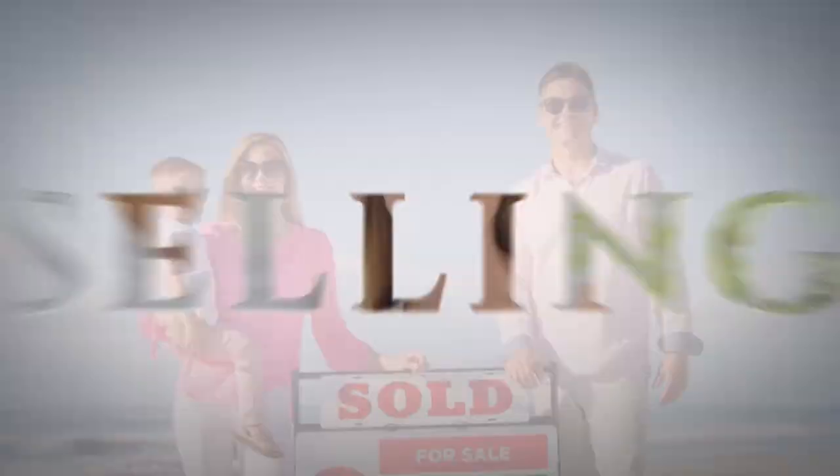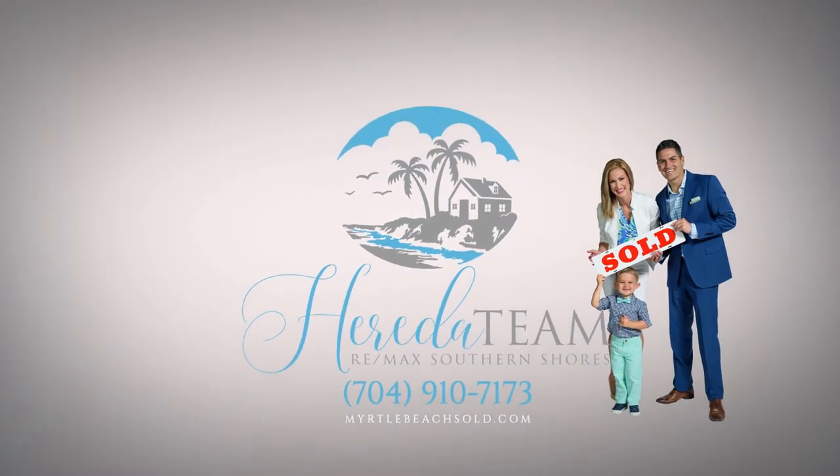Do you want to invest in a condo or townhouse in the Carolina Forest area of Myrtle Beach, South Carolina? Today we're bringing you the top five neighborhoods that the numbers suggest you should be looking at. In a previous video, we gave you the top five single-family home neighborhoods for rental properties, and today we are looking at multifamily communities. If you haven't seen that yet, check it out, and be sure to subscribe to our page so you won't miss anything else.